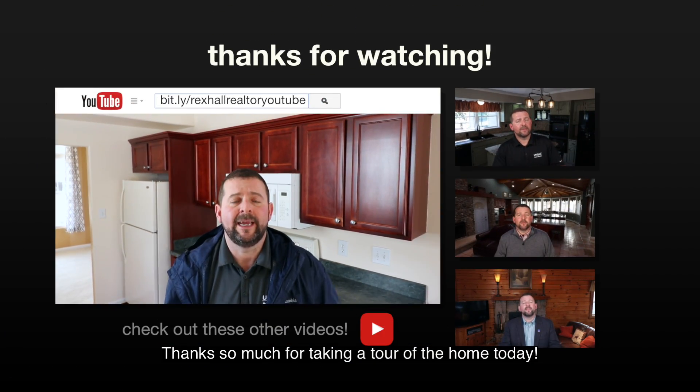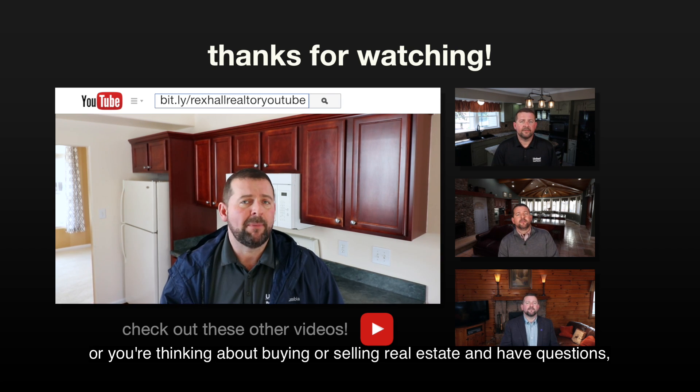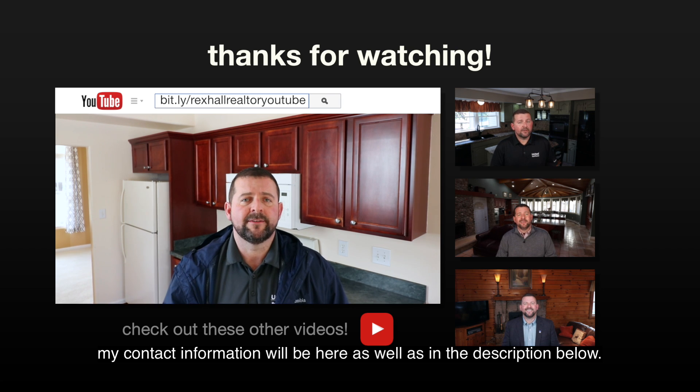Thanks so much for taking a tour of the home with me today. If you have any questions on this home or any home in Central Kentucky, or you're thinking about buying or selling real estate and have questions, my contact information will be here as well as in the description below.